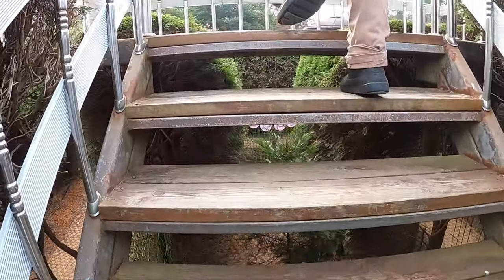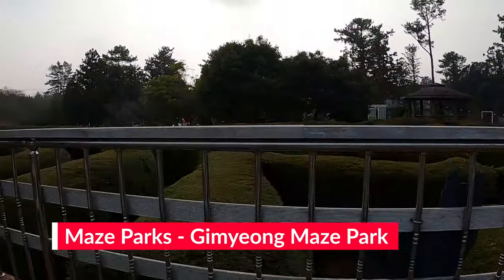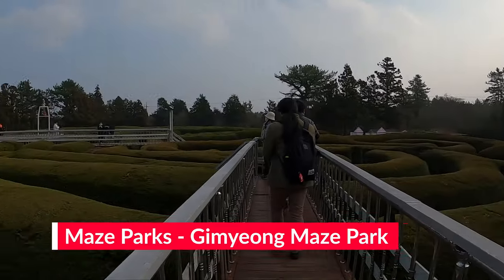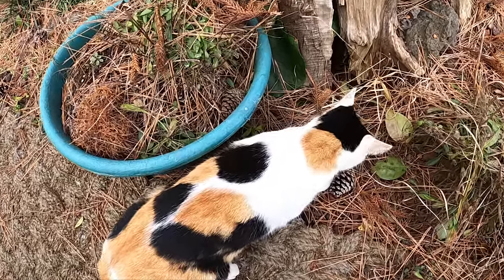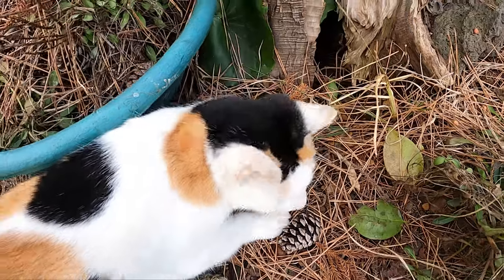If you prefer actual locations or attractions, I highly recommend checking out at least one of the maze parks. We opted for the Gilmyeon Maze Park, which had the added bonus of having 50 plus stray cats in the area if cats are your thing. Otherwise, check out some of the other maze parks — there are some pretty cool ones on the list as well.